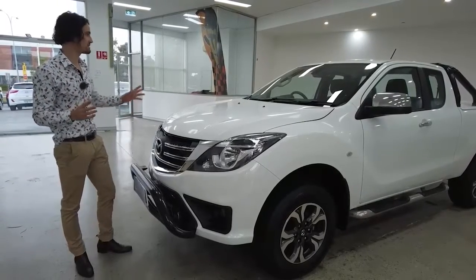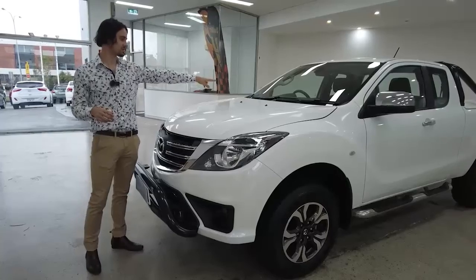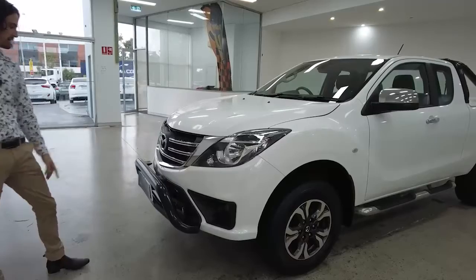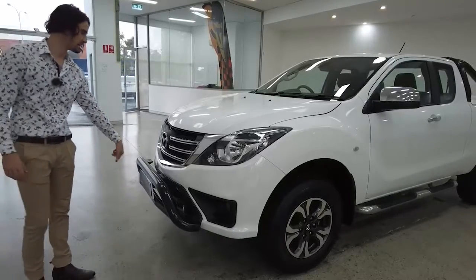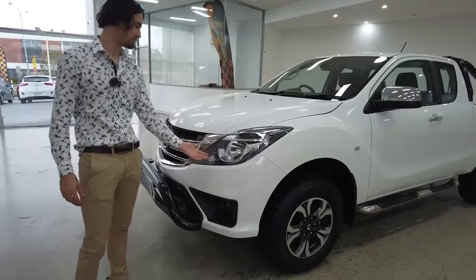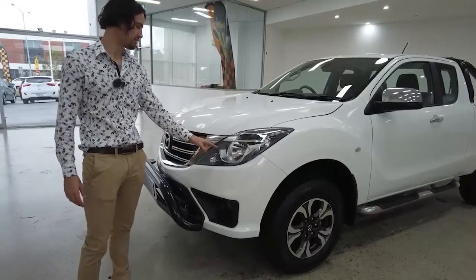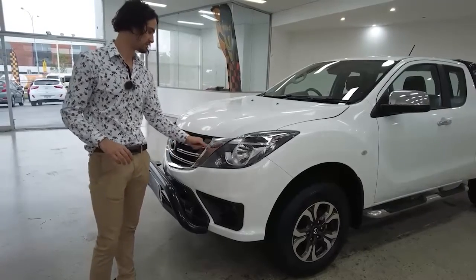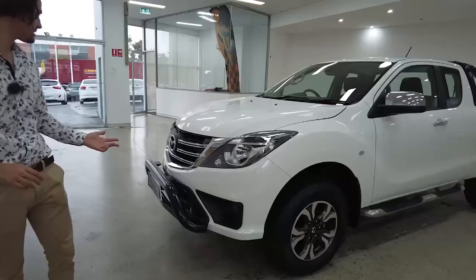Time now to jump straight into some features. We have rain-sensing windscreen wipers. As we head on down, notice the chrome finishes and our bull bar. Your headlights look absolutely brilliant and have the automatic feature — they just know when to turn on and do it for you. Daytime running lights are installed as well. That's pretty much it for the front.